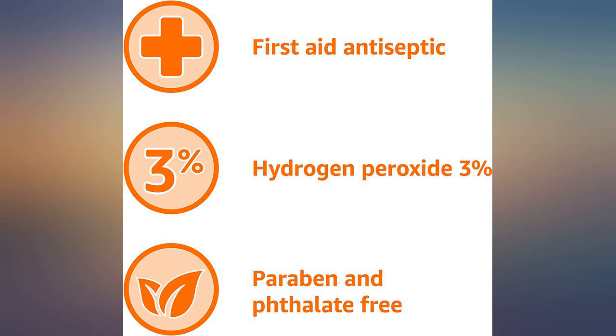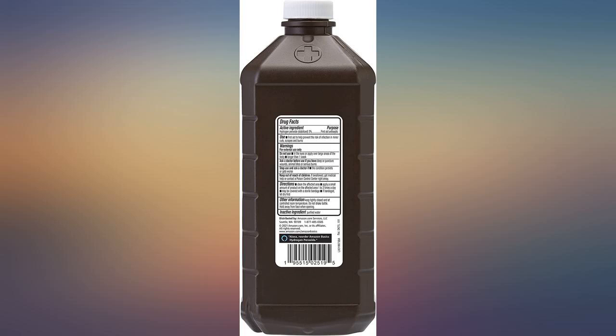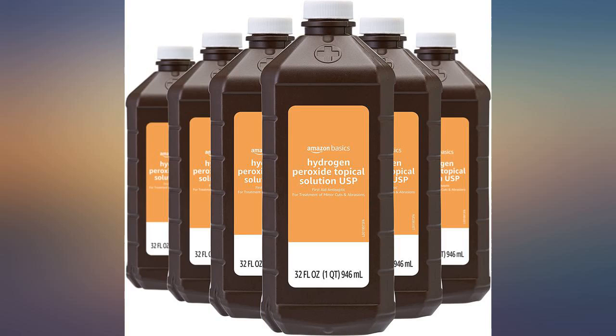I needed a lot of peroxide for whitening and cleaning an animal skull, but I also didn't want to pay a lot of money. This worked perfectly — already seeing results within a few minutes. We'll order more.